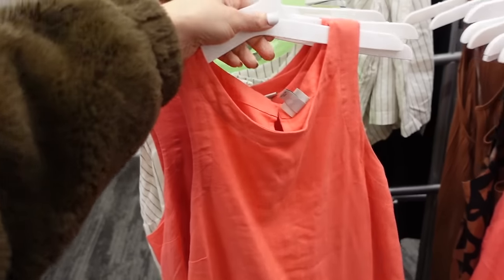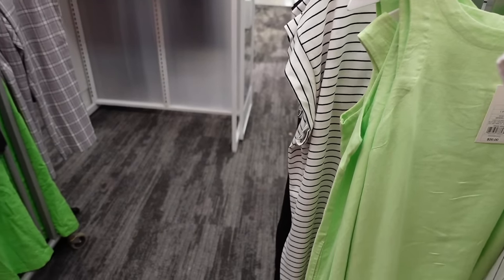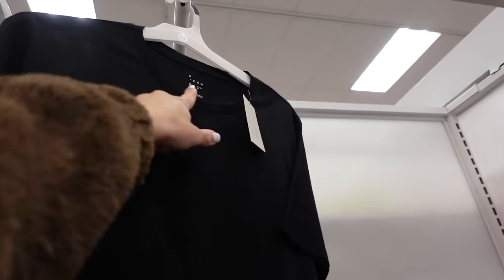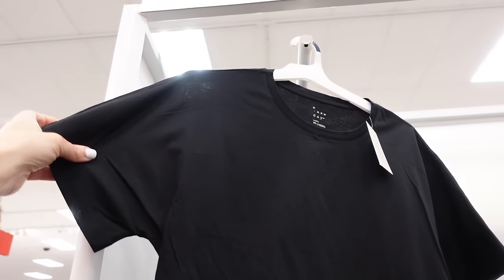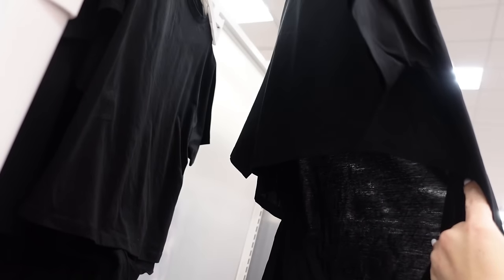It comes in watermelon pink, white and black stripe, and lime — they're $20. New back-tie tee from A New Day has a scoop neckline, dolman sleeve, relaxed through the body, and a little tie with a shorter length through the back.